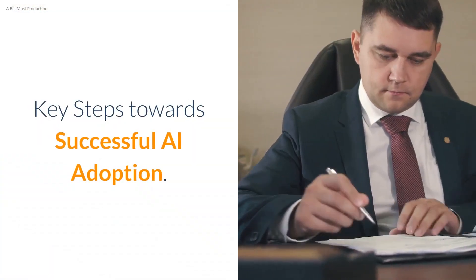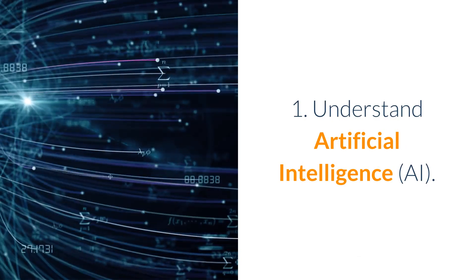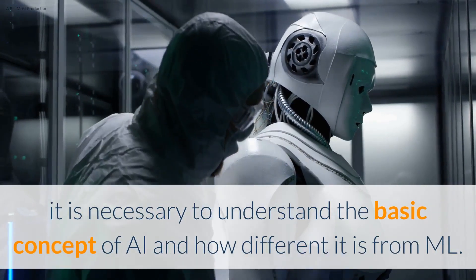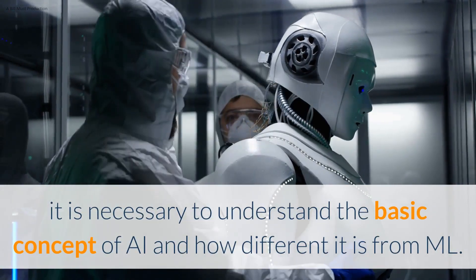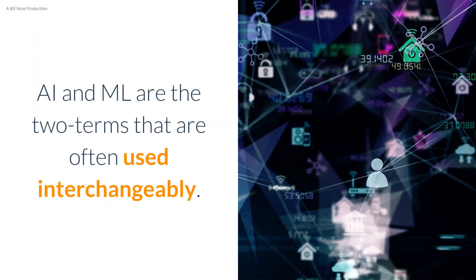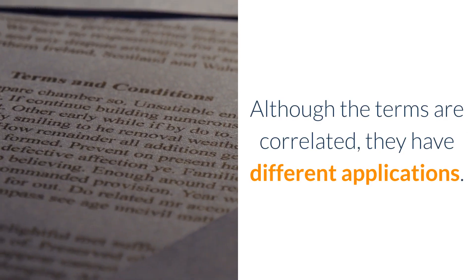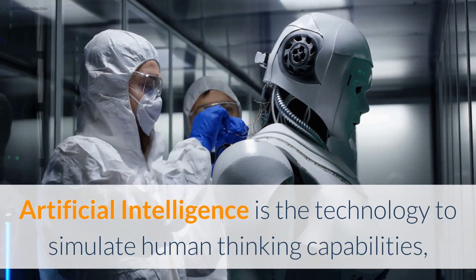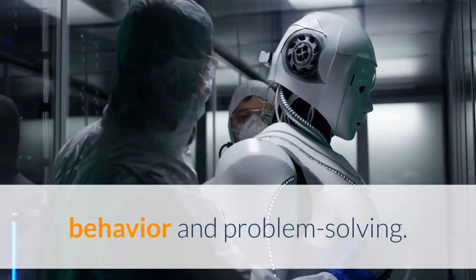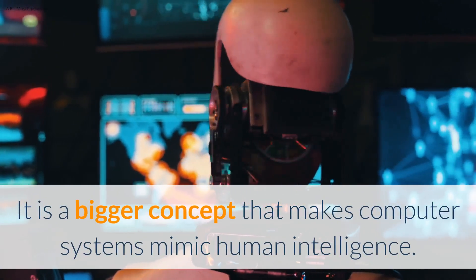Key Step 1: Understand Artificial Intelligence. Before implementing AI in your business, it is necessary to understand the basic concept of AI and how different it is from ML. AI and ML are two terms that are often used interchangeably. Although the terms are correlated, they have different applications. Artificial intelligence is the technology to simulate human thinking capabilities, behavior, and problem solving — a bigger concept that makes computer systems mimic human intelligence.